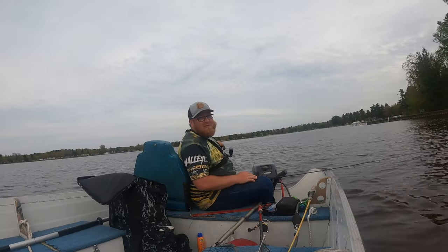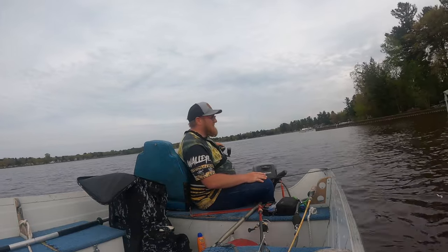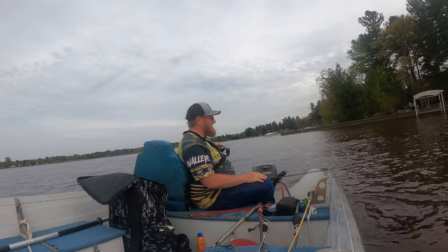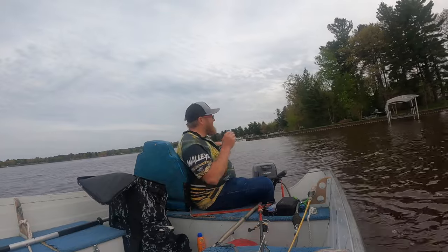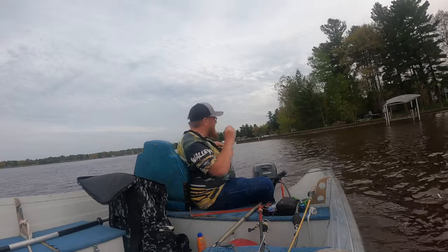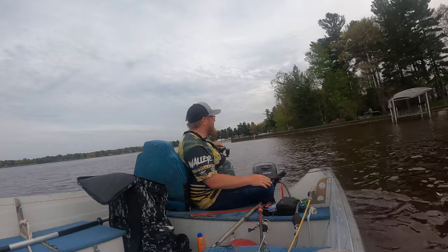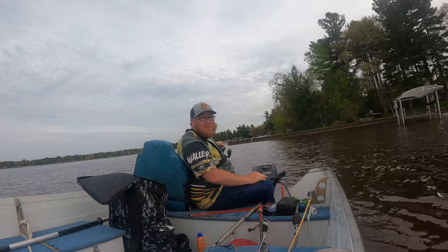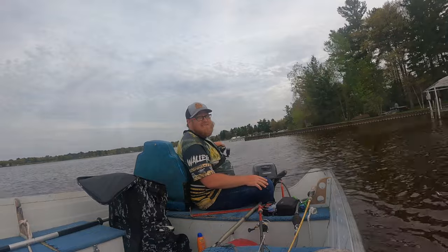Hello everybody, welcome to another adventure at LT Outdoors. I'm back at it again on my favorite lake in the world — I'm out on Vanetten doing some dock flipping today. It's my favorite thing in the world. Today was epic and it should probably be good again next week too. I'm still fishing right now, it's getting a little cold though, I didn't bring a hoodie. But I'm catching some awesome fish, so make sure you hit that subscribe button and let me know what you think.